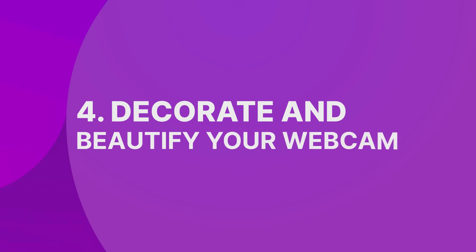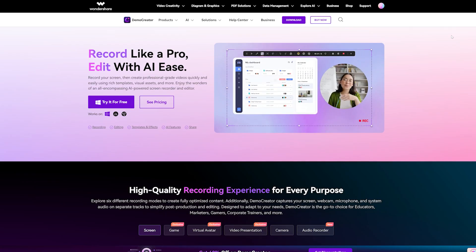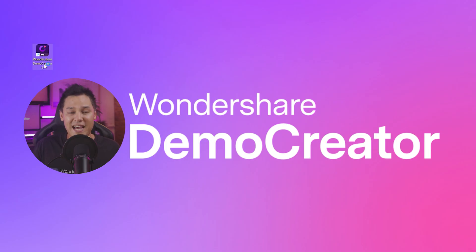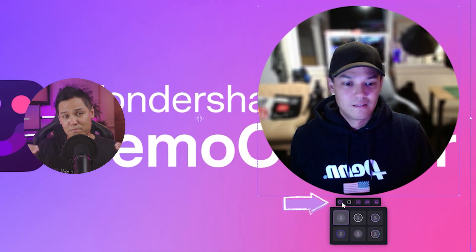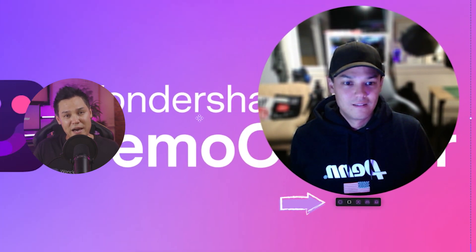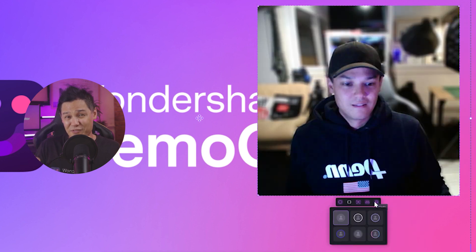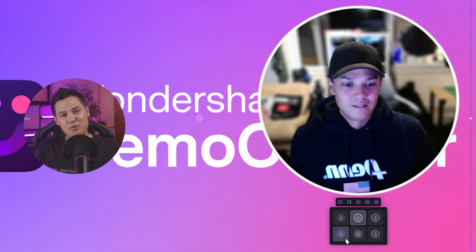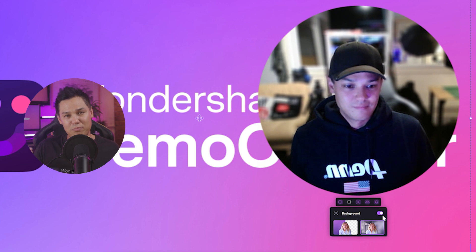And now our final tip for looking great on a webcam: decorate and beautify your webcam. Download Demo Creator from the website and install it on your computer. After installation, open it and select the video recorder option and then the screen. Next, choose the border type of webcam to select the style that suits you best. There are two options: circle and rectangle overlay. Each overlay has different effects — white, blue, colorful, even animated effects are available. At the editing stage, you can do more editing of your webcam border.